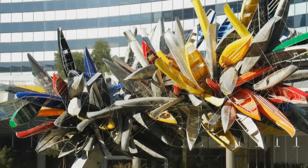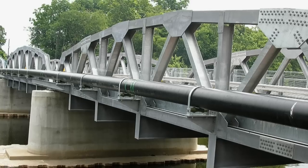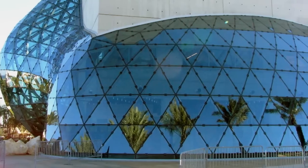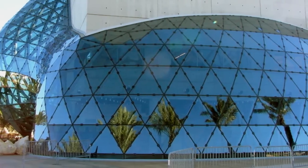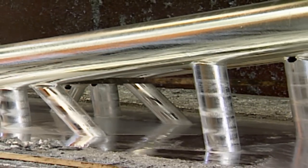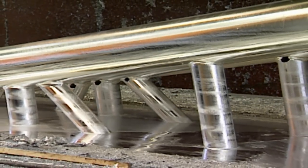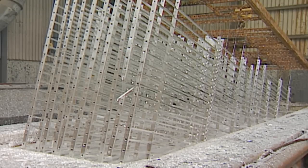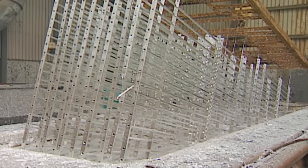An artful sculpture glinting under the sun, a sturdy bridge arcing over a rushing river, a beautiful architectural wonder — all these steel structures utilize hot dip galvanizing for corrosion protection. Throughout the world, new technologies and creative chemistry continue to evolve this 150-year-old process.